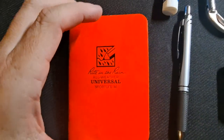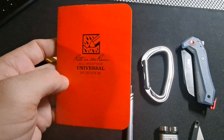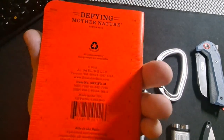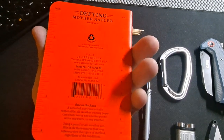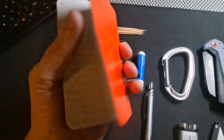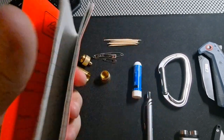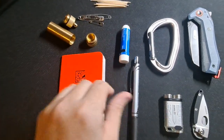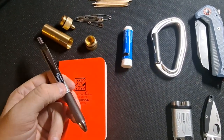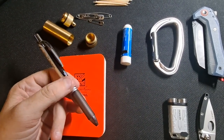Next is a Write-in-the-Rain Universal Notebook — notepad, notebook, whatever you want to call it. It's an all-weather book with a little ruler on the back on both sides, inches and millimeters, and it has a lined and grid design. These are water-resistant and work out pretty well, but you do need a pen or a pencil. Pencil might not run quite as well in it, but it can work.